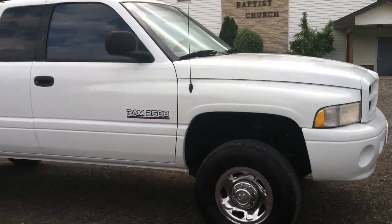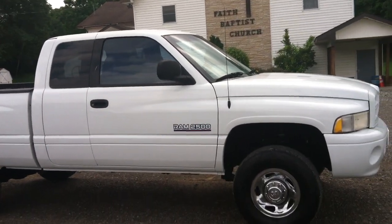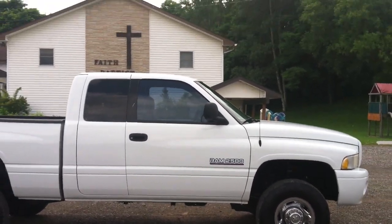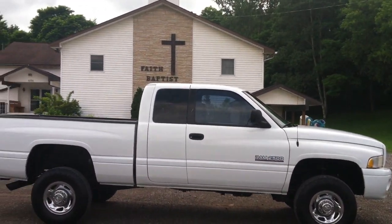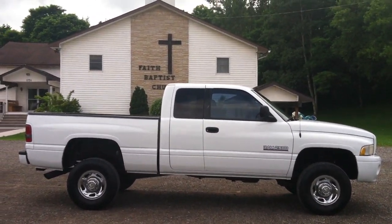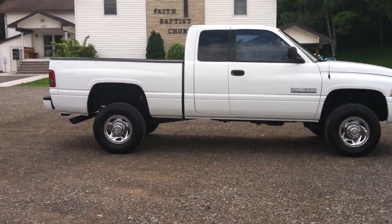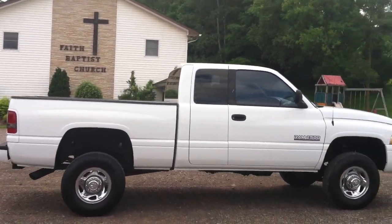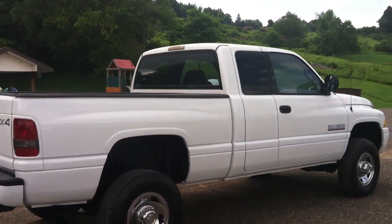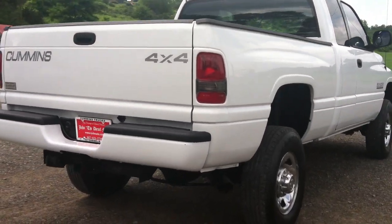You don't find them much cleaner or nicer. John the Diesel Man sells the best - the most - since 1998 when it comes to second-gen Cummins diesel trucks, the best Cummins diesel truck ever built. There are a lot of trucks out there for sale, and you buy a good one from John the Diesel Man at usedcumminstrucks.com - often replicated, never duplicated, the founding father of used Cummins trucks.